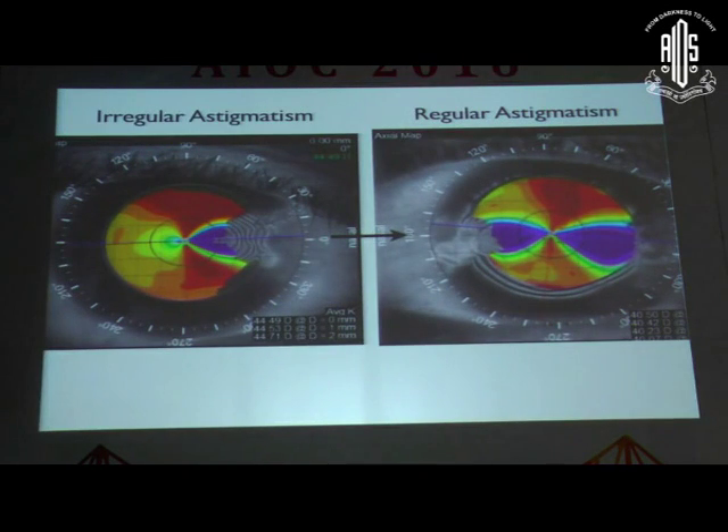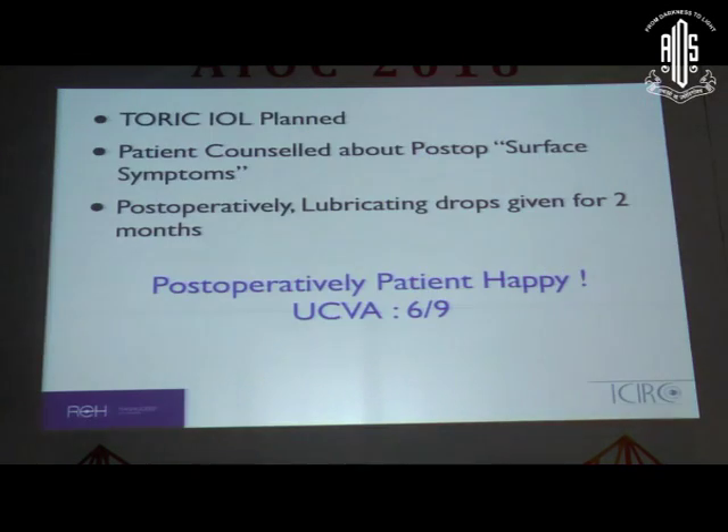Now that the cornea was regular and the patient had a regular astigmatism, we counselled for a toric IOL. We also counselled for surface symptoms since the ocular surface was touched and would take time to heal. The patient was placed on postoperative extensive lubrication and achieved an unaided vision of 6/9. The key principle: evaluate whether to implant a toric lens depending on whether the corneal astigmatism is regular.